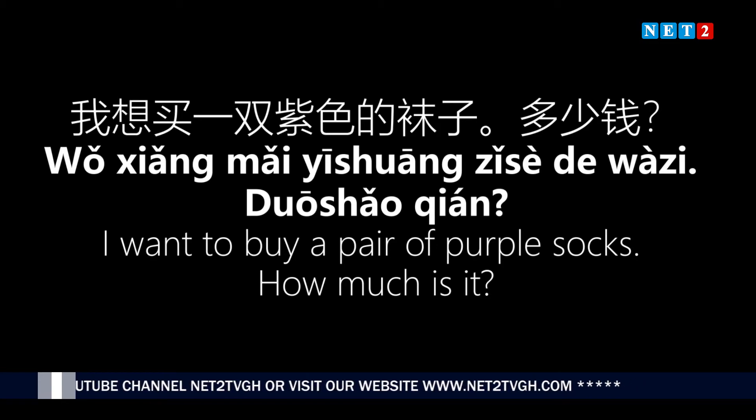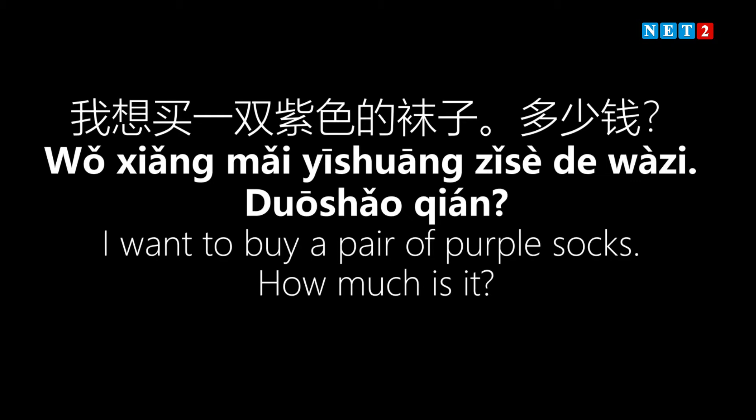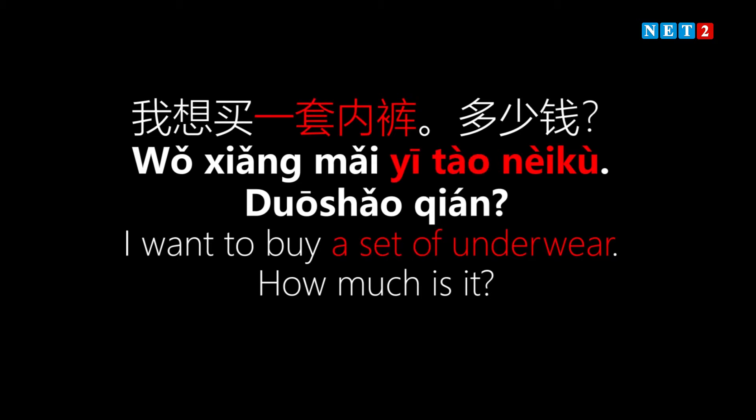Next example: 'I want to buy a set of underwear. How much is it?' When you want to say 'a set of items,' we use the measure word 'tào' — 'tào' means a set. Underwear is 'nèikù.' So 'yì tào nèikù' means 'a set of underwear.' The sentence becomes: 'I want to buy a set of underwear. How much is it?'